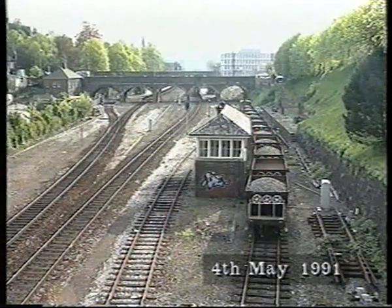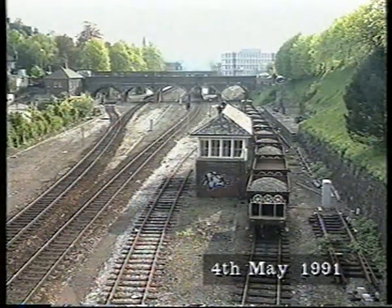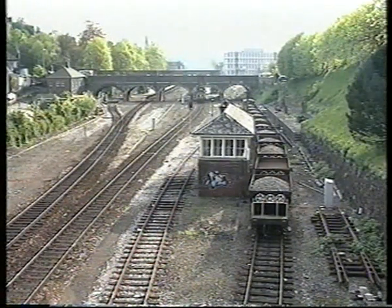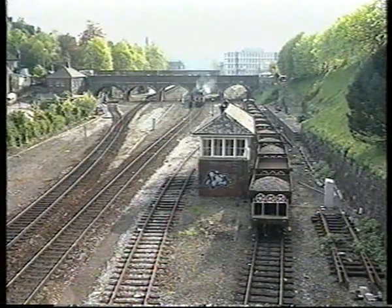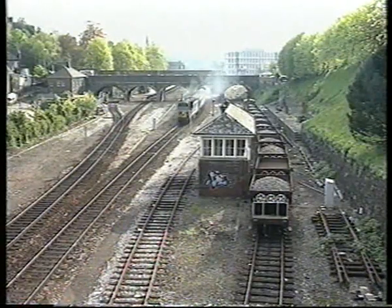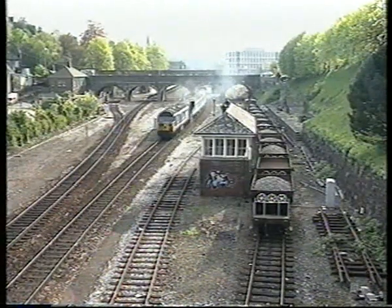Almost as much interest as for steam was generated in the last years of Class 50 haulage on the line. A panorama of the station is offered from the road bridges to the east. A small goods yard behind the station served as a cement terminal until the late 1980s, but all track, except a short spur, has now been removed.